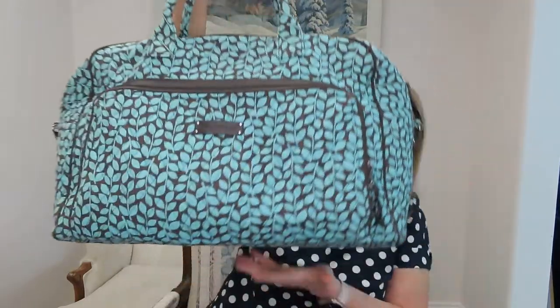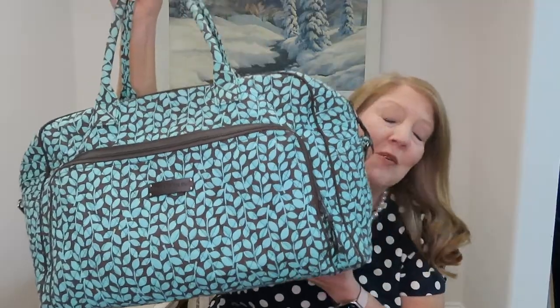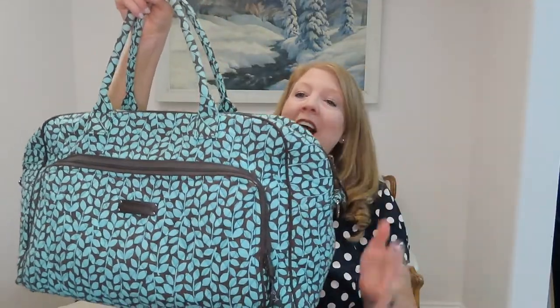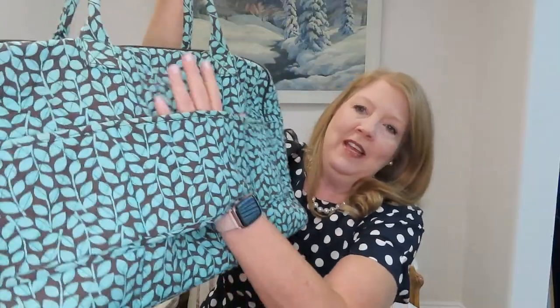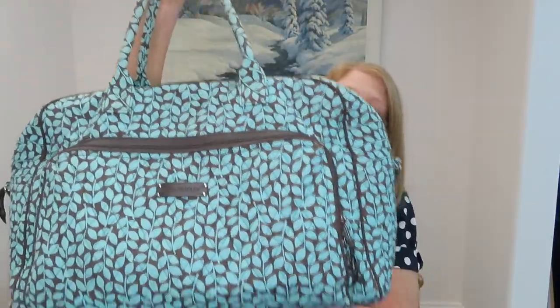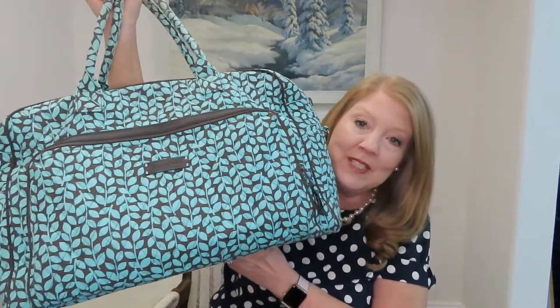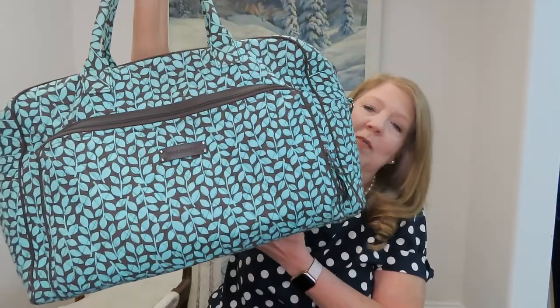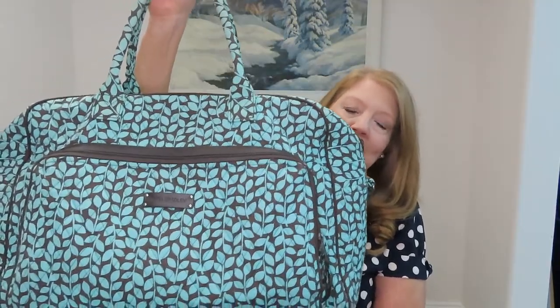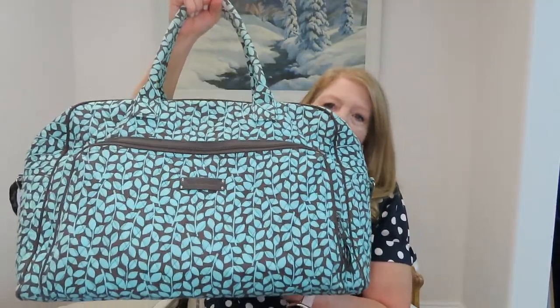This is my Vera Bradley bag — I love this bag. I don't work for Vera Bradley at all, I just love it. It has a nice little sleeve right here that you put over the handle of your rolling carry-on so it won't slide off. Another thing I love is that when you don't have anything in it, it's almost weightless, so you don't start out with a heavy bag.